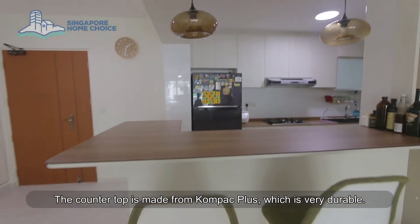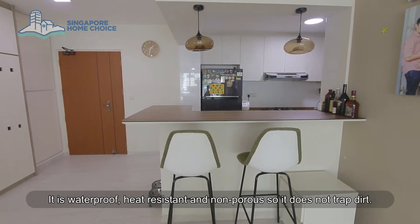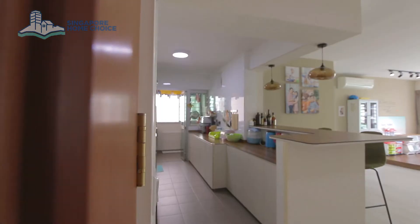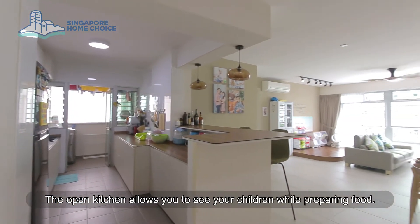The countertop is made from Compact Plus, which is very durable. It is waterproof, heat resistant, and non-porous, so it does not trap dirt. The open kitchen allows you to see your children while preparing food.